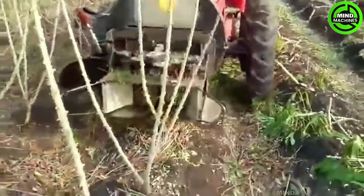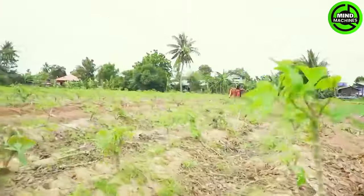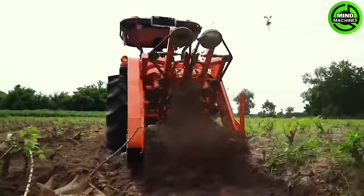The innovative cassava harvester promises to revolutionize agriculture. Its advanced features and efficiency are captivating, sparking curiosity and enthusiasm in farming communities worldwide.